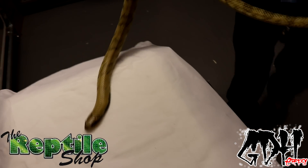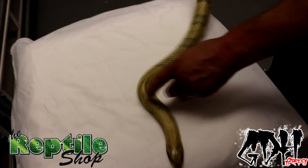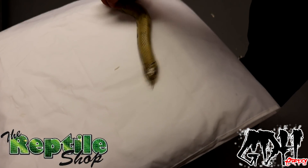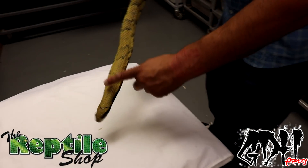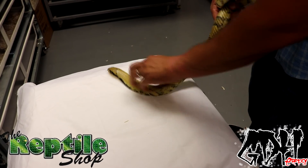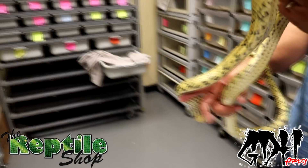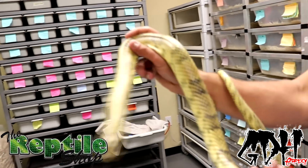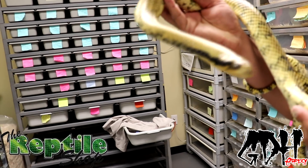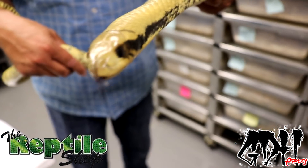She doesn't hood up on me much, but if you put a rat in here she would chase it. A little bit of hooding - she's not showing off today, but I got some of it. Love it, she's really rad. Nothing like a snake with some personality, right? She's fast. She's sweet.